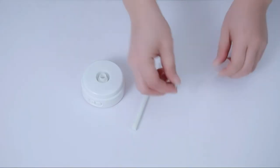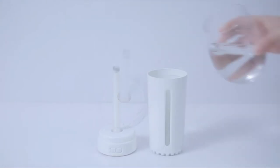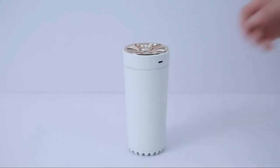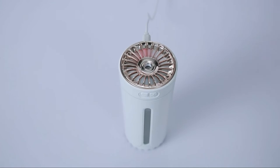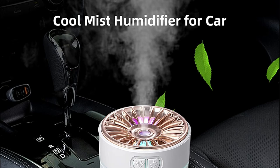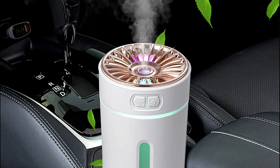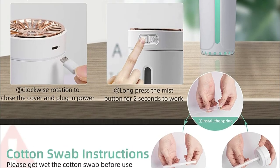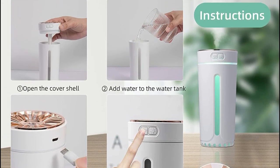It uses ultrasonic atomization to produce nanometer-sized cool mist, which efficiently moisturizes your skin and helps prevent skin peeling. With two LED light color modes — marquee LED light and breathing LED light — in seven colors: press and hold the mist button to start the seven-color marquee LED light, then press the color button to switch to breathing LED light mode, and you can select the color you prefer. The power automatically turns off to prevent the water from running dry and to safeguard your safety.